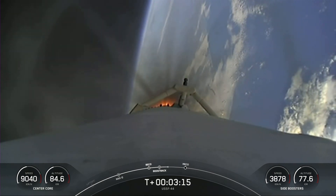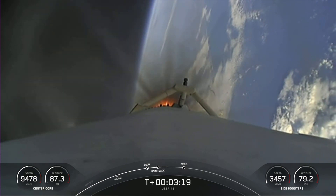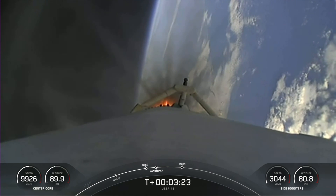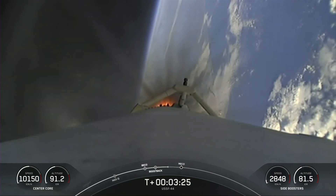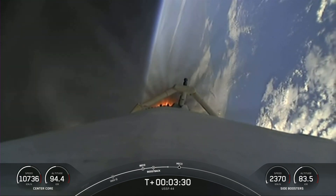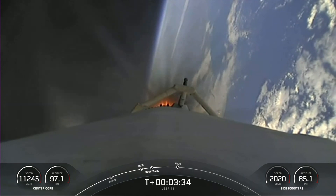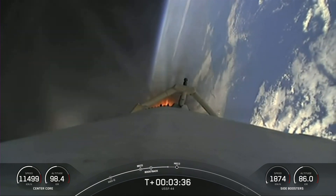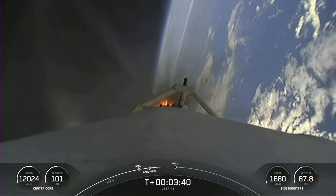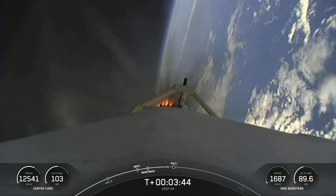That's a view there of the center core. Coming up, three events happening in rapid succession: we'll have the conclusion of the side booster boost back burn, followed by main engine cutoff, as well as stage separation of that center core. As a reminder, per request of our customer, we won't be showing second stage views after second engine start one. Additionally, our center core — stage one — is expendable today, so we are not recovering this booster.